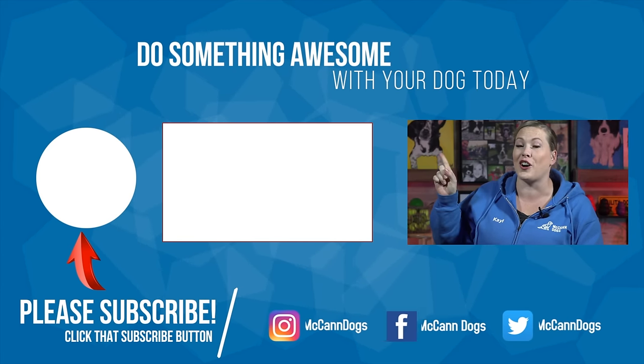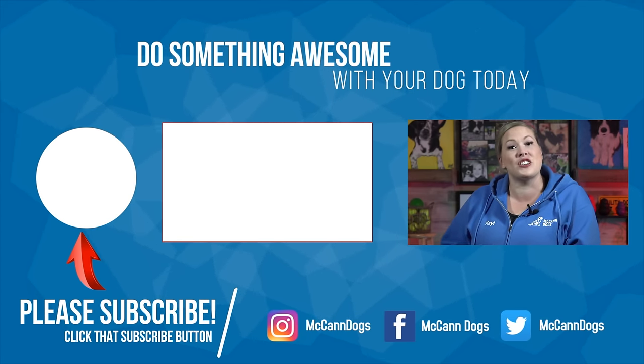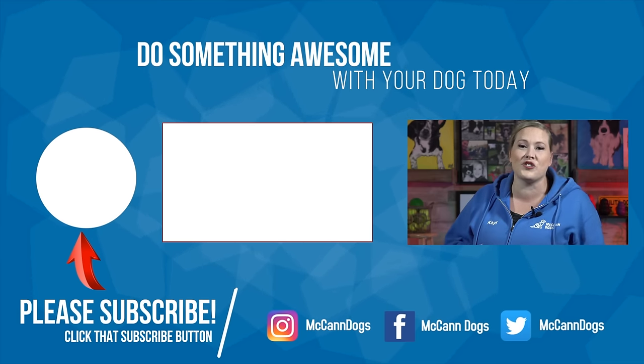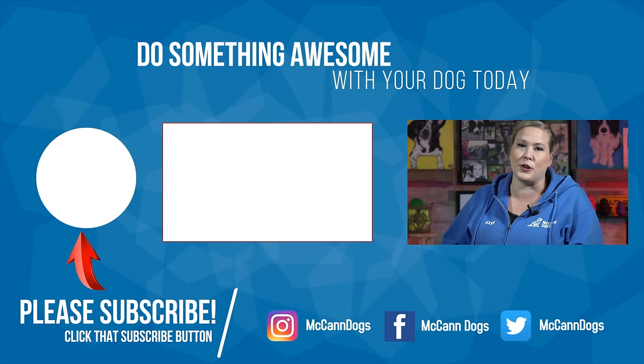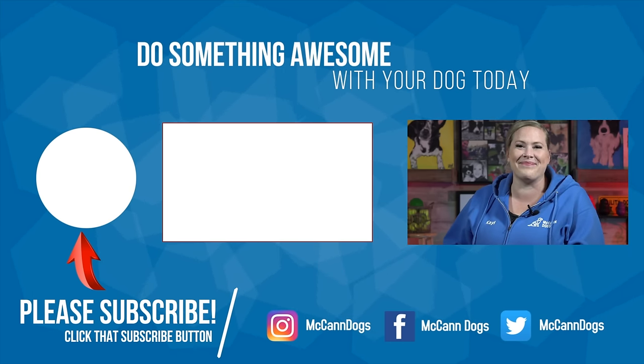If you're wondering what a day in our household looks like when training a puppy, or would like a schedule on how to train your puppy throughout the day, check out that card right there. And if you'd like specific advice on training your puppy, check out our Puppy Essentials online training course, where you can work with one of our McCann instructors to make sure your puppy training process goes as smoothly as possible. The link is in the description below. I'm Cal McCann — happy training!